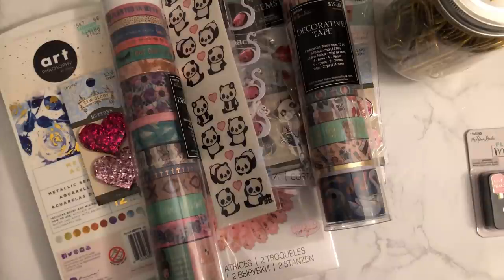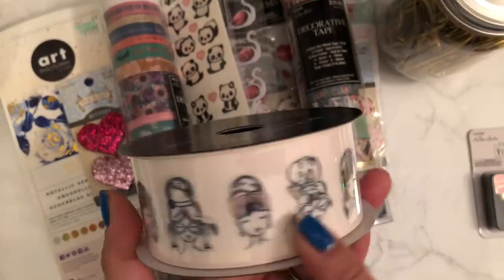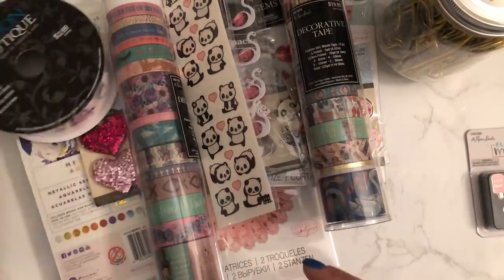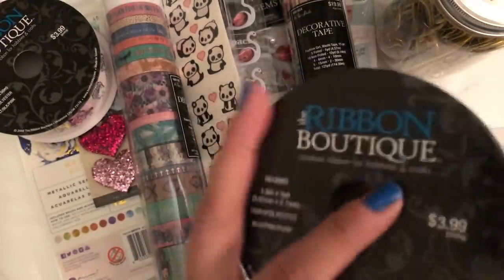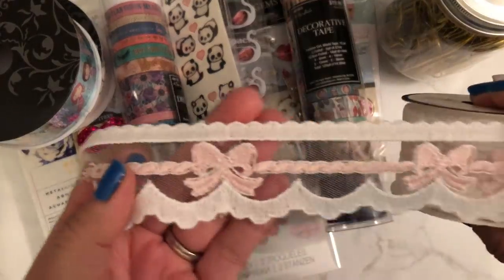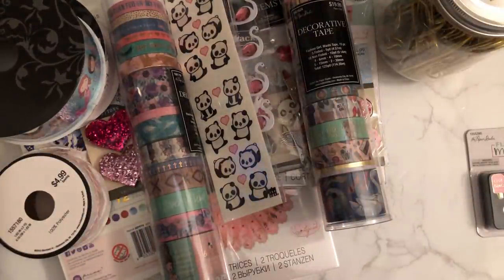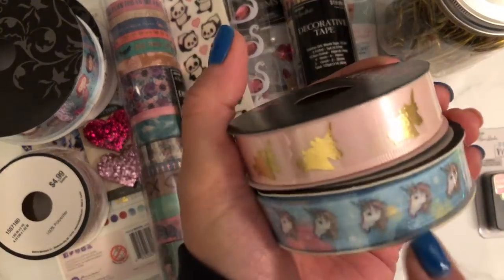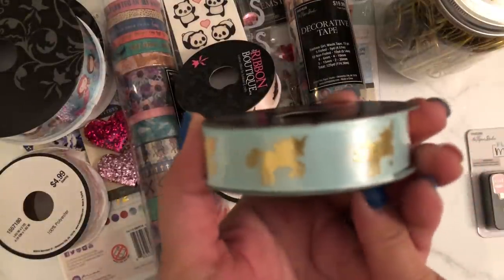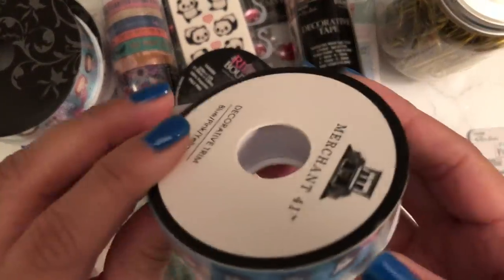They had a lot of new ribbons. This one is light pink with girls on it — $3.99 but half off. Then these little mermaids for $3.99. And this one is really pretty — $4.99. All these trims were 50% off. There's also an elastic ribbon and a satin ribbon with unicorns — $2.99 each.